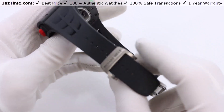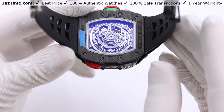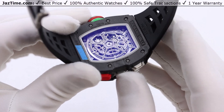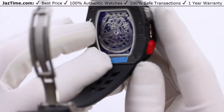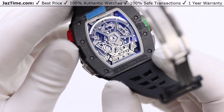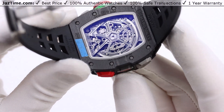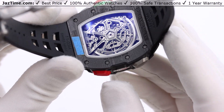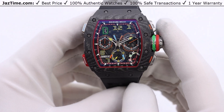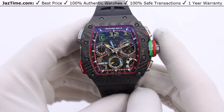There are details like the sandblasted base plate with PVD and rhodium plated beveled wheels, but that's all on RM's website and I don't want to bore you with all of that. I've given you the overview here, which is probably why you're watching the video in the first place — trying to decide whether or not this is the watch for you. If you do want to buy it, go to JazTime.com or click the link in the description below to buy it at the lowest price anywhere online.